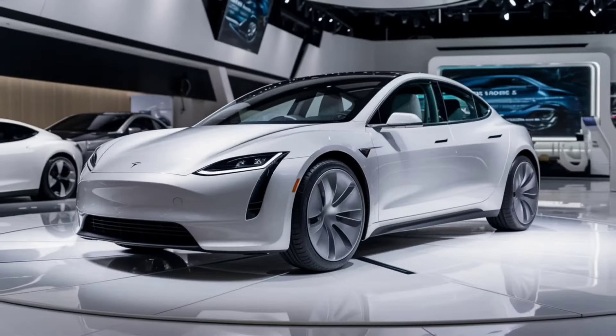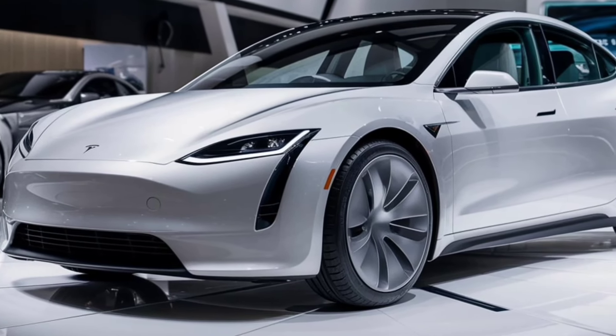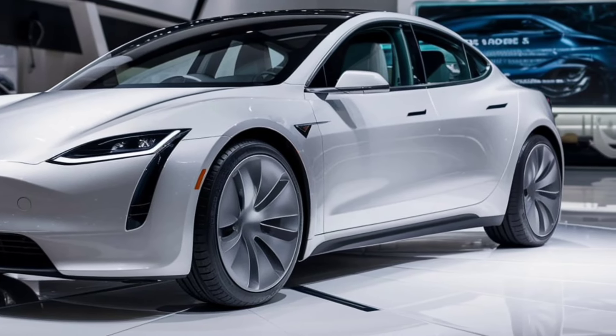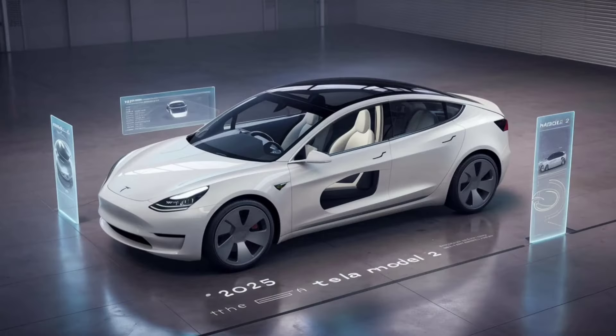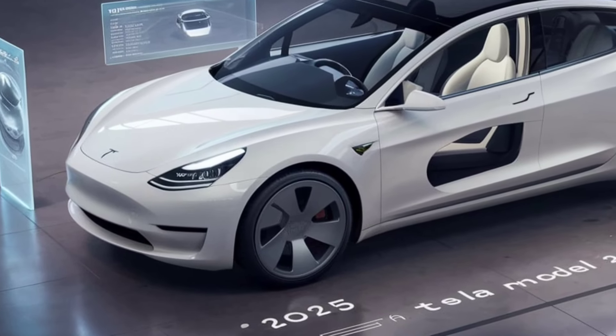First up, let's talk about the design. The 2025 Model 2 is sleek, modern, and compact. Tesla has really pushed the envelope with its minimalist design language, from the aerodynamic curves to the signature Tesla front fascia. This car looks every bit the future of electric vehicles.